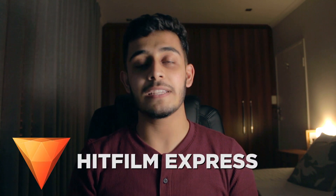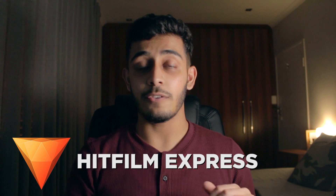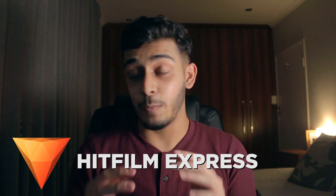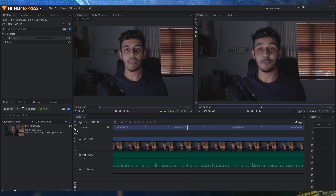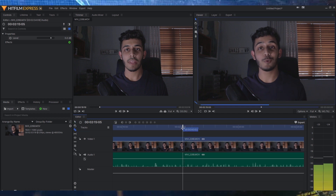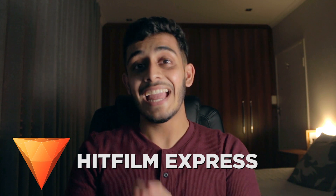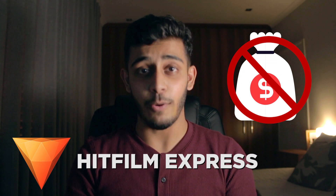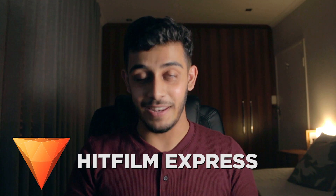Starting with number one — and by the way, this list is in no particular order — we have HitFilm Express, our fan favorite editing program. HitFilm Express is a toned-down version of HitFilm Pro, which is a full-fledged multi-track editing suite. We actually have a video on the channel about beginner editing in HitFilm under 25 minutes if you want to check that out. This is a fantastic video editor that allows you to edit your own YouTube videos without paying a single cent — completely free to download. Links to everything are in the description below.